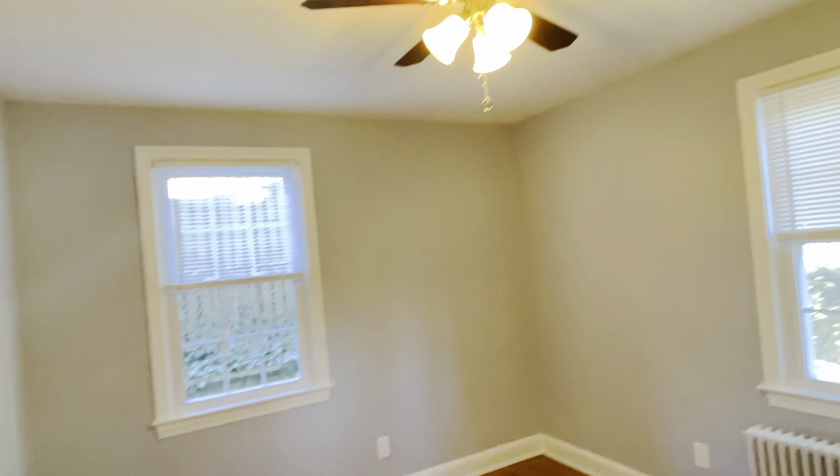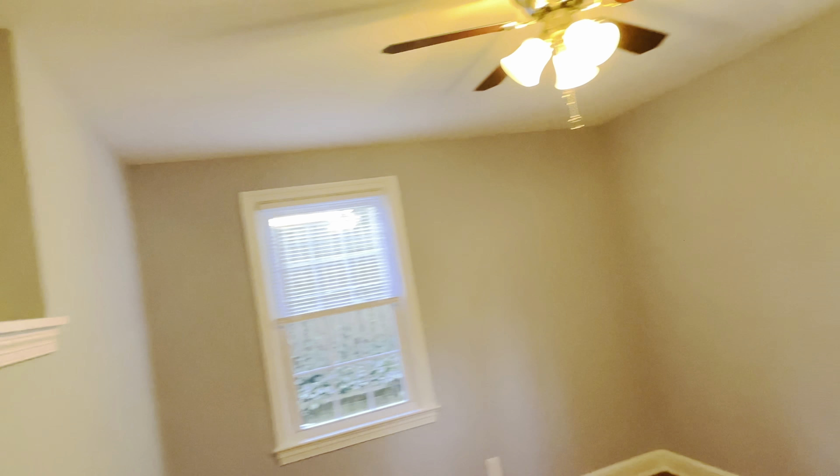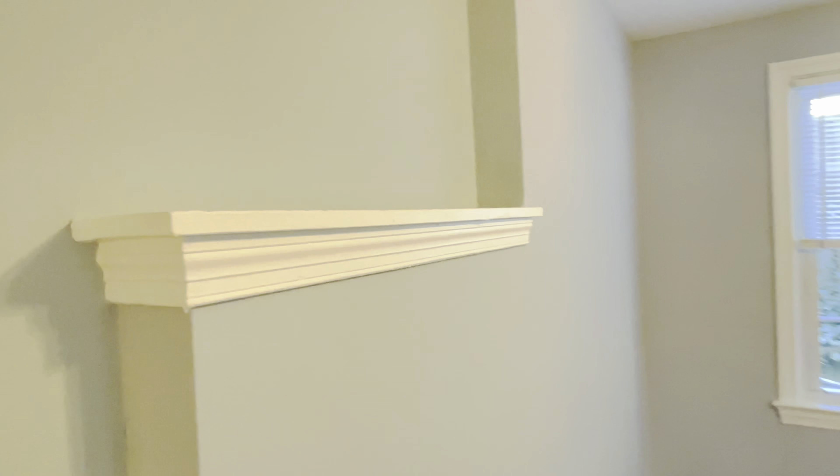This is one of the bedrooms — it has two windows, a ceiling fan, and a little shelf where you can put books or display items.